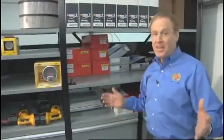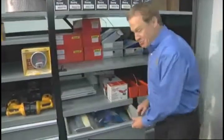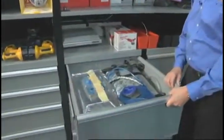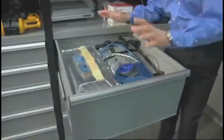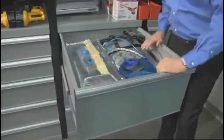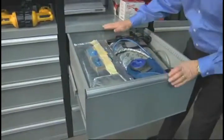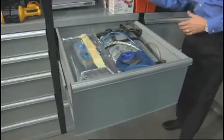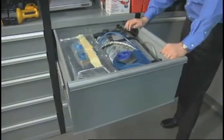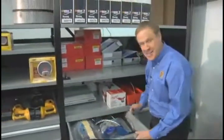Every now and then, you just need a big old drawer to throw a lot of stuff in, and that's what Lista has here. I like the way it's designed, because it's got a tall back — you can put anything you want in there, a bunch of stuff. It won't fall out the back because the back comes all the way to the very top. This drawer is sealed all the way around. It won't fall out the sides, it won't fall out the back. Every now and then you just need a stuffed drawer — this works great for that. Really like this application.